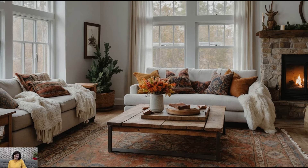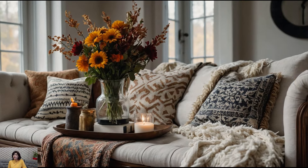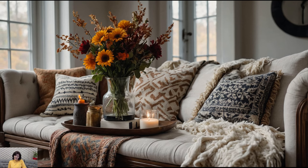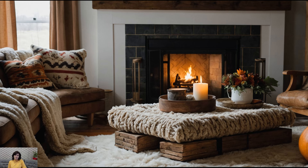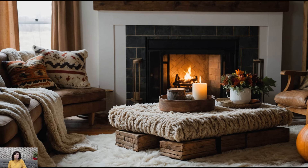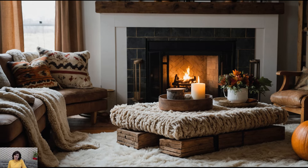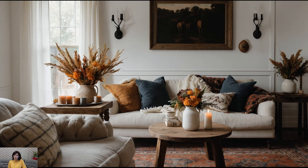Welcome back to the channel. As the leaves turn to fiery shades of red and gold, and the crisp autumn air settles in, it's time to transform our homes into cozy havens for the season. Whether you're a seasoned decorator or just looking to refresh your space, this video is packed with tips and tricks to help you embrace the warmth and charm of fall. So grab a cup of cider, get comfy, and let's dive into creating the perfect fall-inspired home.